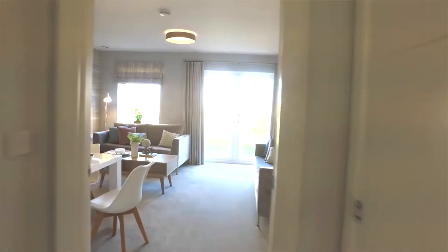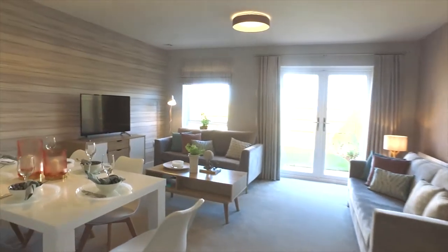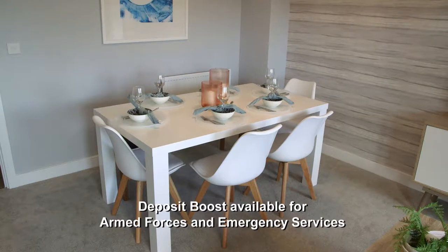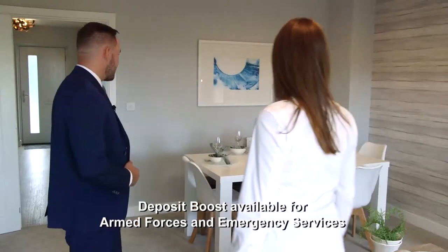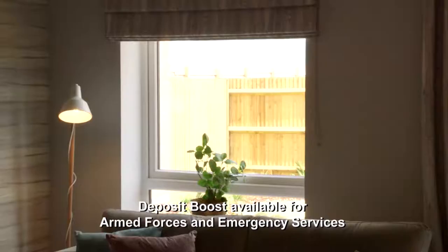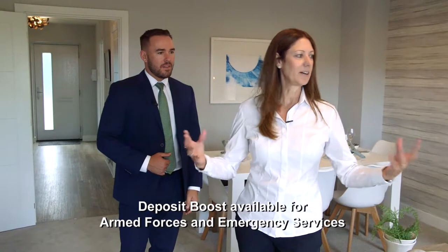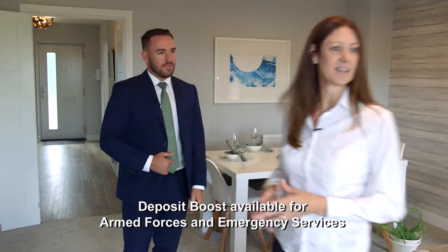Coming into the lounge diner. Oh, this is a nice space — really good space. Having a table there doesn't actually impose too much on the living space, which is nice. And I like the double aspect — the French doors give a lot of light. It just gives a really nice, bright, airy feel to it, doesn't it? Absolutely.